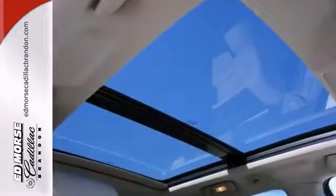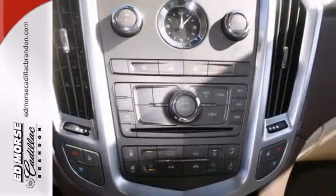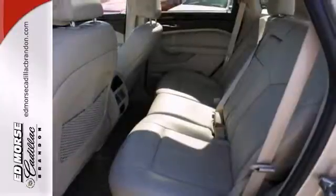Cruise in comfort with heated seats and stay safe on the road with anti-lock brakes and OnStar. Get on the road faster with push-button start and remote start.